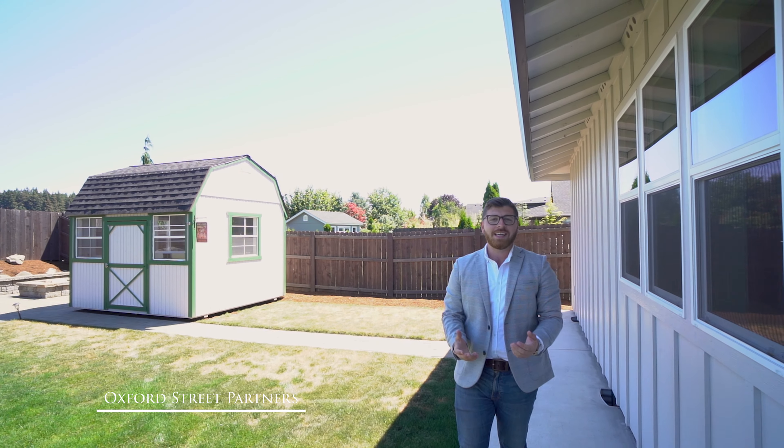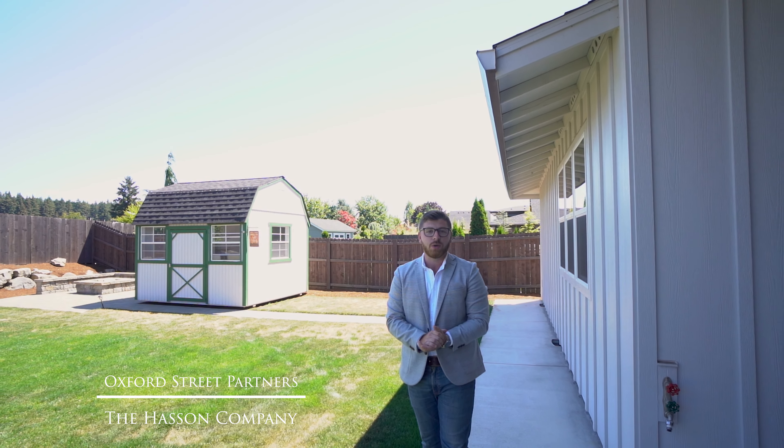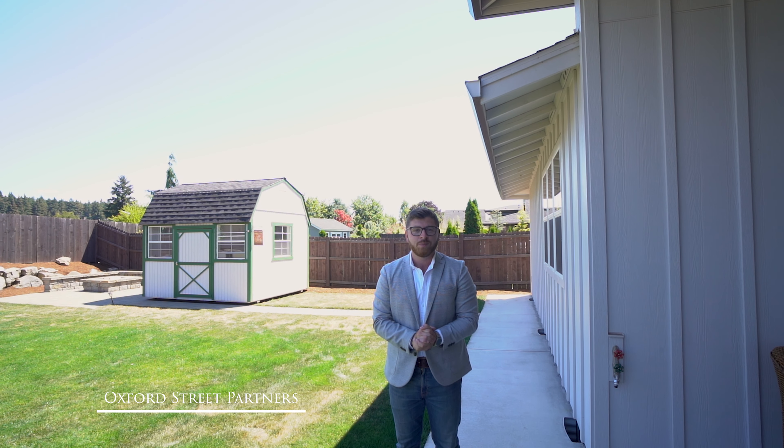Thanks for checking out our latest listing. I hope you enjoyed the tour. If you have any questions or you want to schedule a private showing, please don't hesitate to reach out by phone, text, email, or visit oxfordstreetpartners.com. I'll see you in the next one.